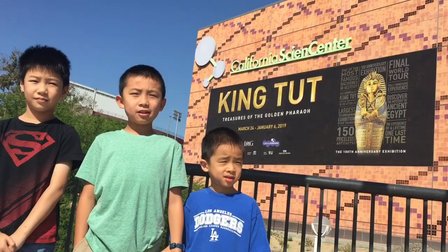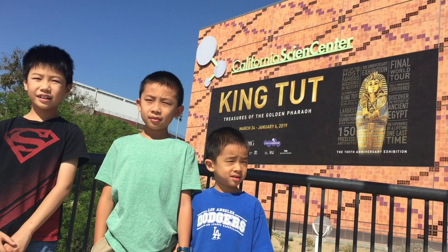Hello Bloggineers, we're at the California Science Center to check out King Tut, Treasures of the Golden Pharaoh. Thank you California Science Center for the visit. Hashtag sponsor!